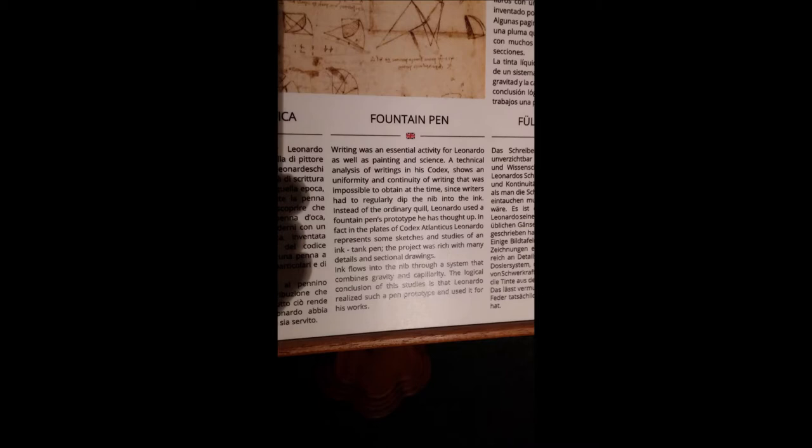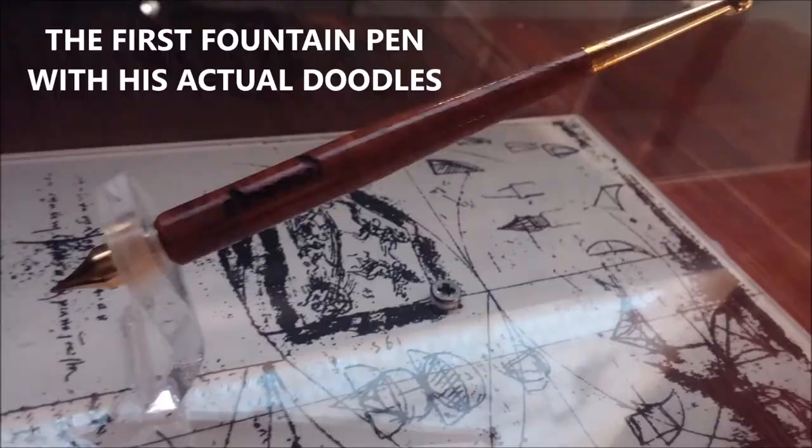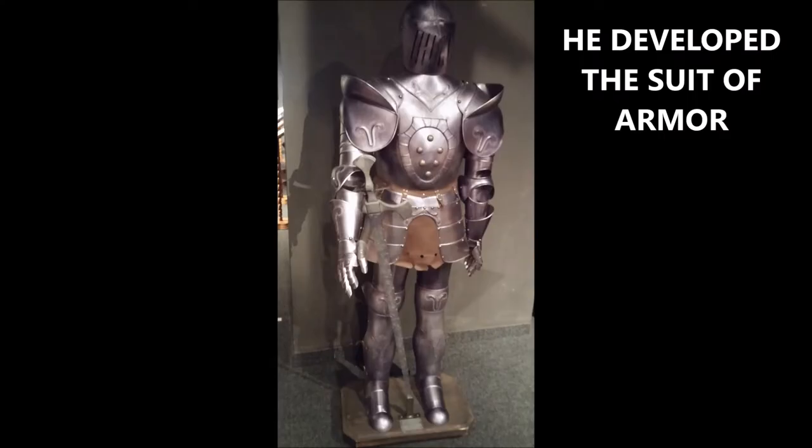But here he also made the first fountain pen — a reloadable ink pen that could be used. Here's an actual fountain pen as he developed it, and his actual doodles done with that pen, on display in the museum.